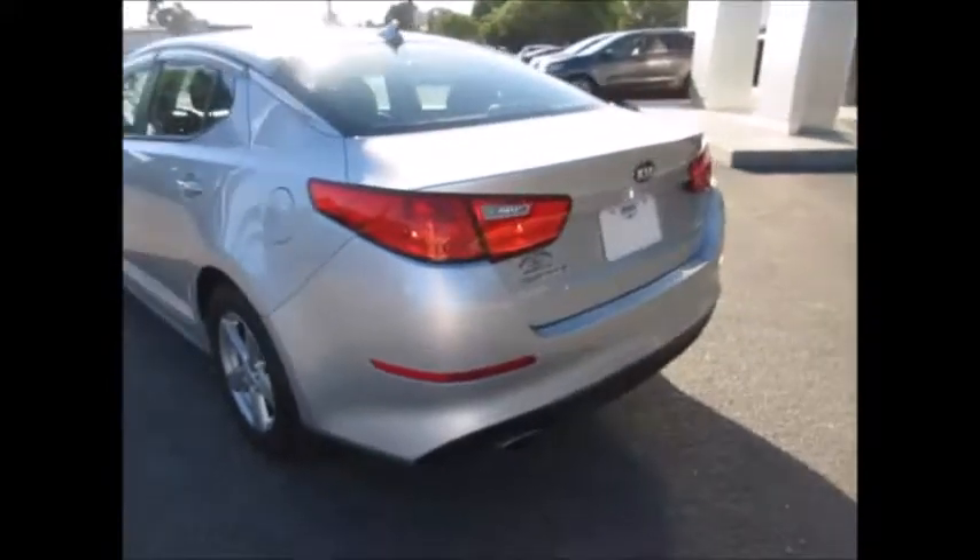Lots of cargo space in the trunk. You have dual exhaust. Nice tread life still left on the tires. Rain guards on the windows.